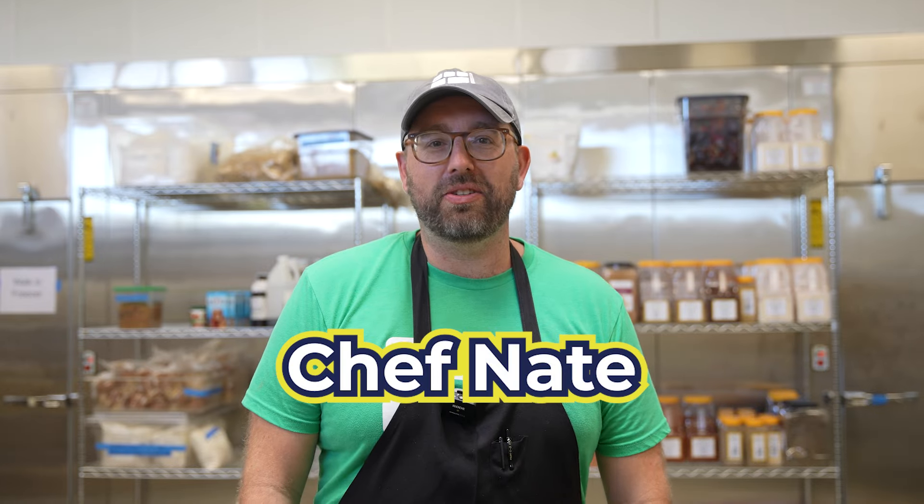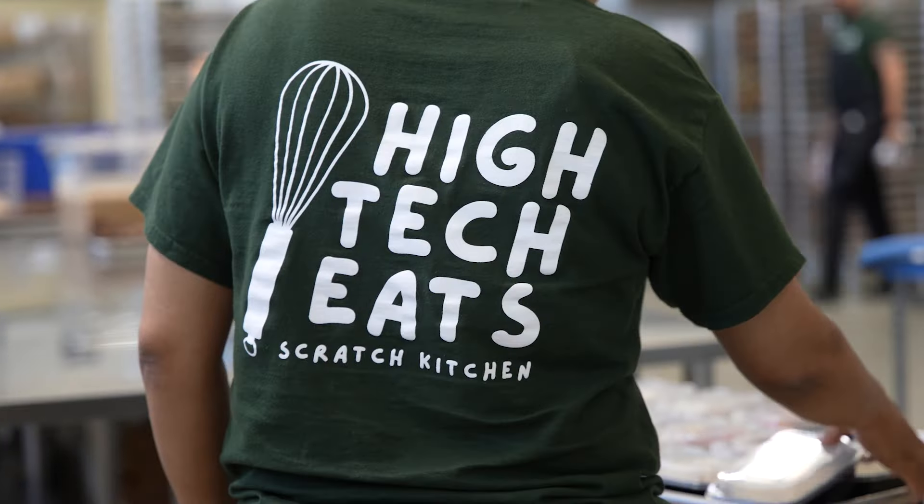Hi, I'm Chef Nate and I'm thrilled to introduce you to High Tech Eats, our new state-of-the-art kitchen here at High Tech High. This year we're cooking up something special for all of our students.